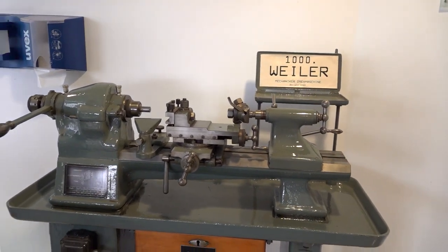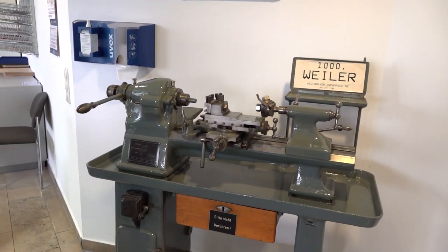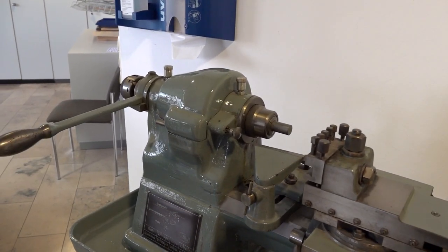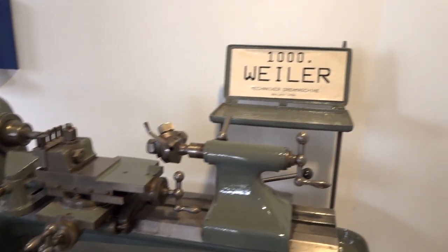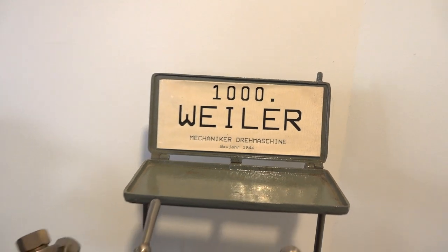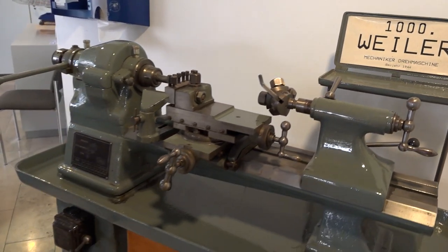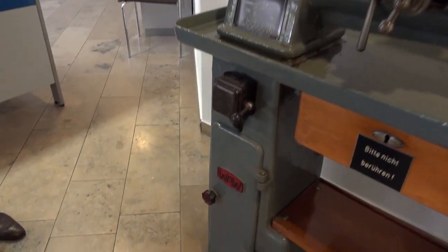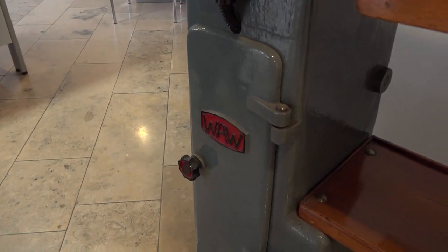Second bonus feature: here we're looking at an original Weiler machine being built in 1944 — it was machine number one thousand. This really is living history. Machine number one thousand, 1944 — it's a wow moment.